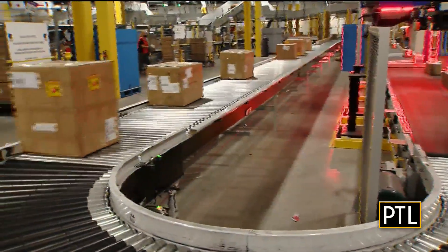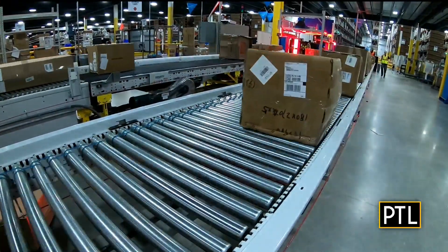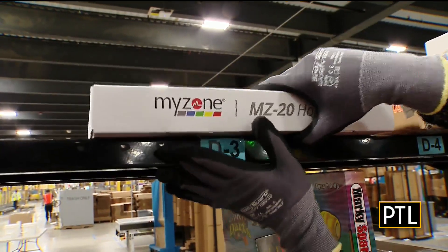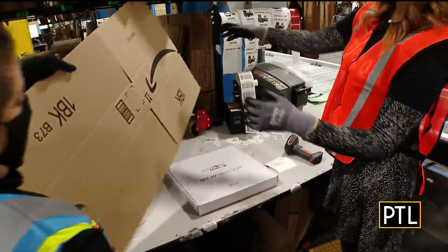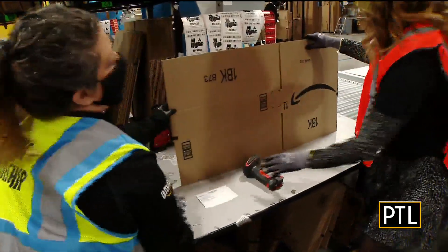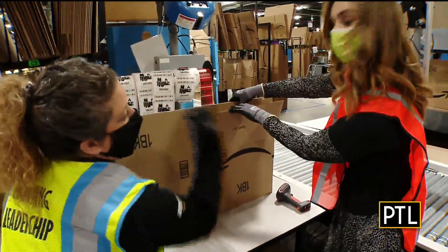The next step is stowing the product into a bin. From there, we transition down to pack. We're going to learn how to gift wrap a package. The first step is to grab your package, find the barcode, and scan the item. Then you have to find the right size box for this scale, and we're going to build it upside down because once we're finished, we're going to turn the frown upside down.